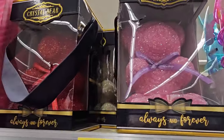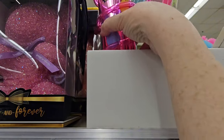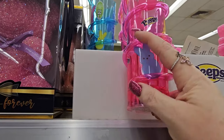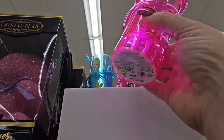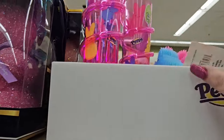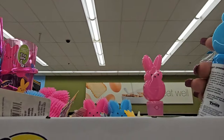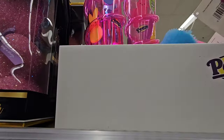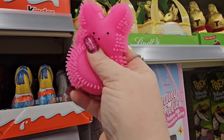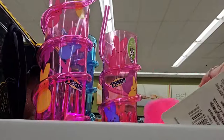Up here we have the Crystal Bear Always and Forever for $39.99. We have some Peeps drink containers — looks like they light up and have a swirly straw. It's a light-up flashing cup — press the bottom and it lights up. You have the pink one and a blue one. And there's a fuzzy Peep up there that lights up too — a pink one and a blue one.